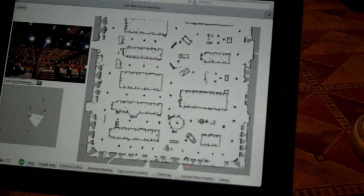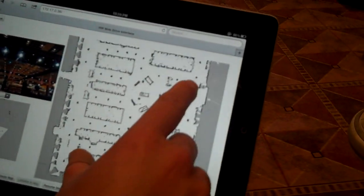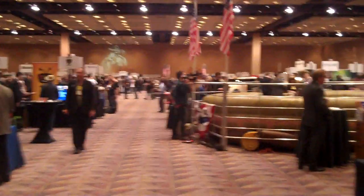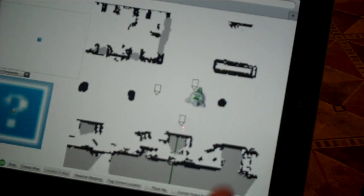We spent about 15-20 minutes to create this map, and it looks pretty good. This is the map of this ballroom. And as you can see, the robot's here near our booth.